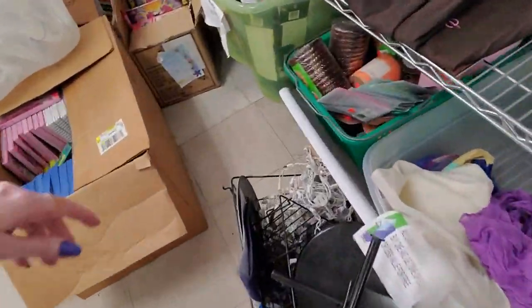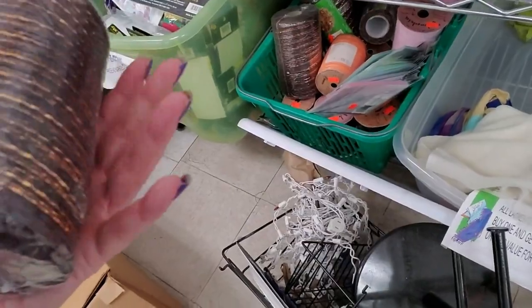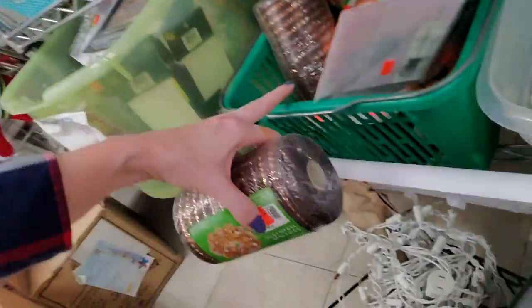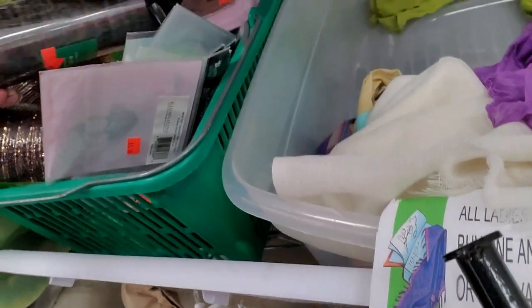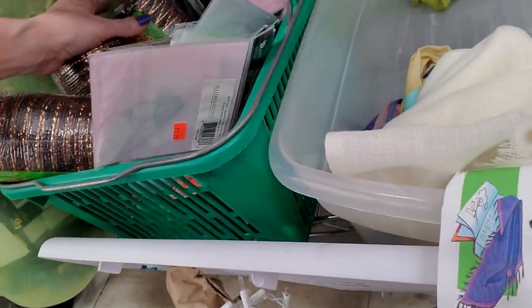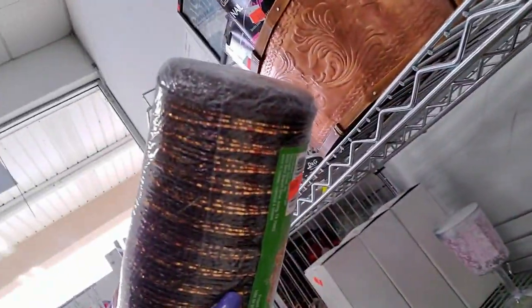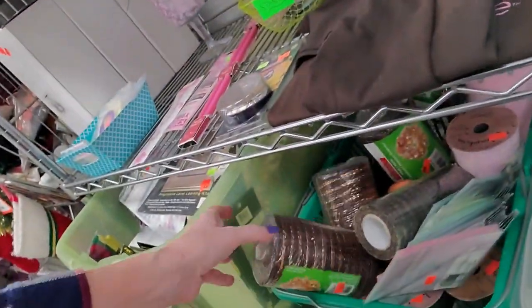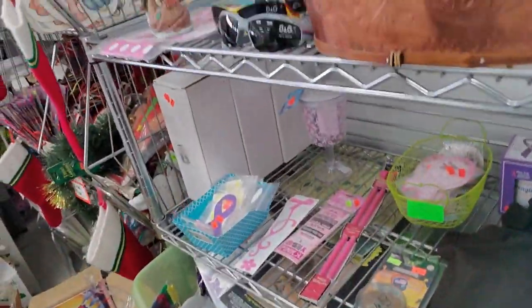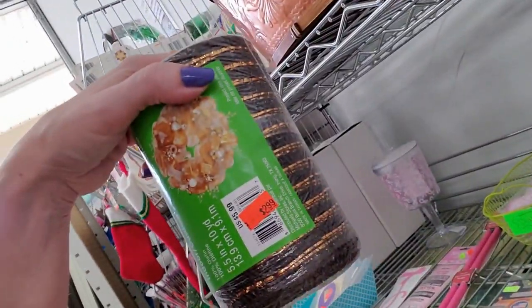Guess what I see — the decorative mesh. Hello. Guess what else I'm buying today. There's mesh in here. And some tulle as well. Come to Mama — that's going home with me. It's brown. We can use that for Thanksgiving. Next Thanksgiving. How much is it? It's only $2.99. And then I bet it's 75% off of that. I'm going to need a car by the time I get done.